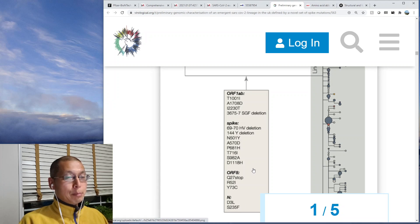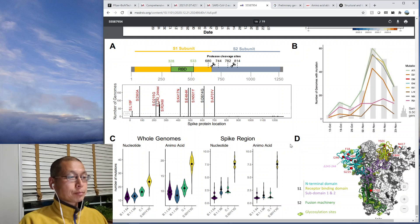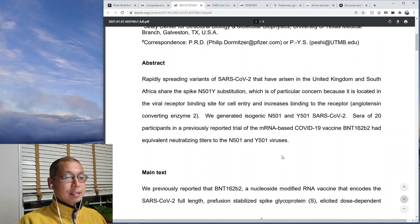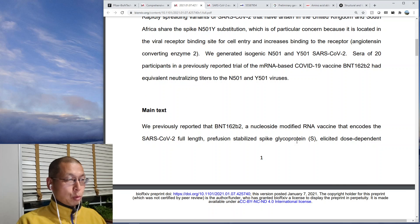The B.1.1.7 UK variant has an N-to-Y mutation at 501, and the South African variant, 501.V2, also has an N-to-Y at 501 — so they both share this mutation. They made a virus with that mutation and then tested it against neutralizing antibodies from a vaccinated patient. Those antibodies, generated against the wild type, were tested against this mutated virus and it still worked. So that's good news.